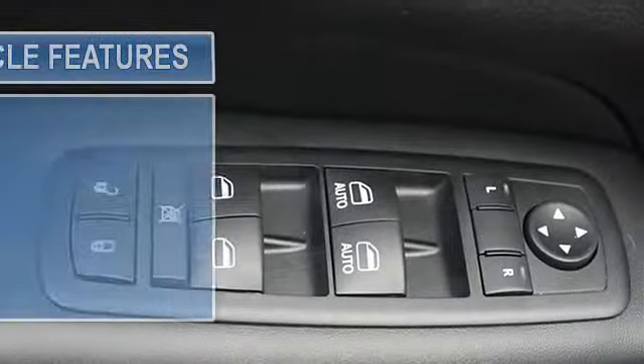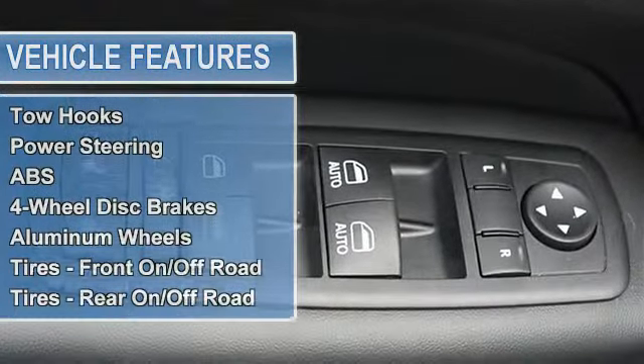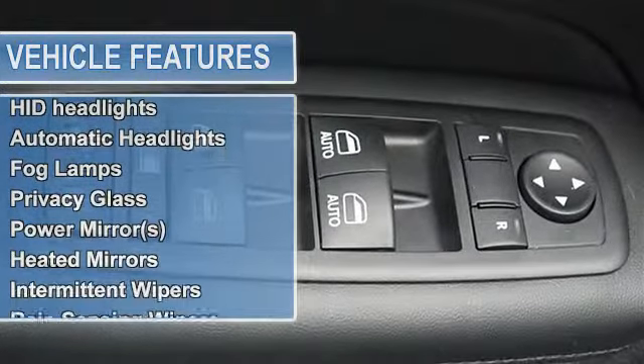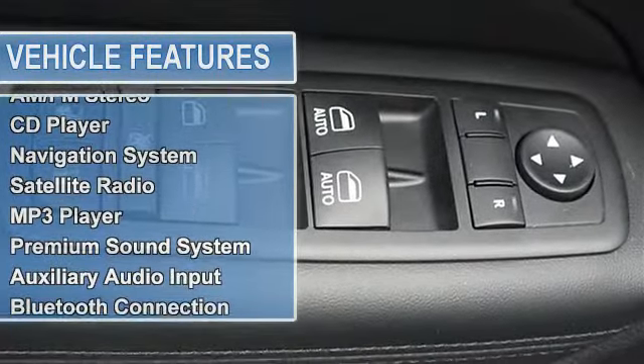Tow hooks, power steering, anti-lock brake system, four-wheel disc brakes, aluminum wheels, tires front on/off-road, tires rear on/off-road, temporary spare tire.